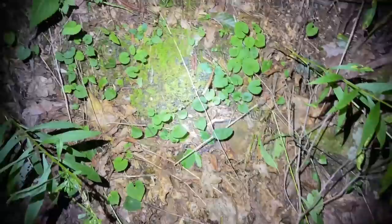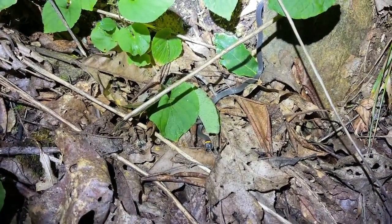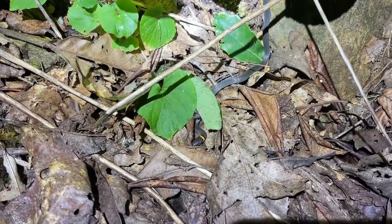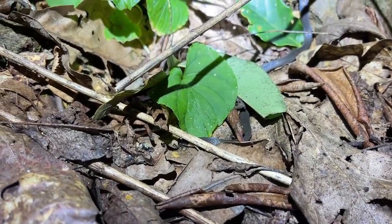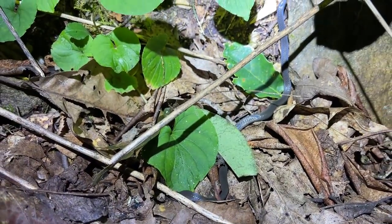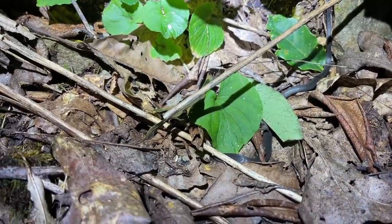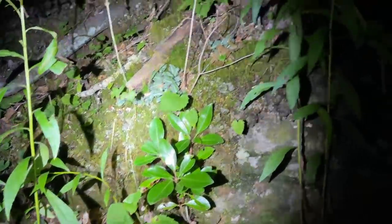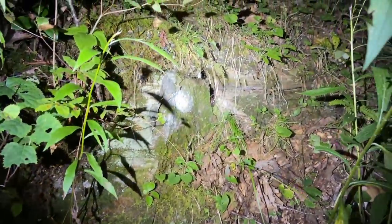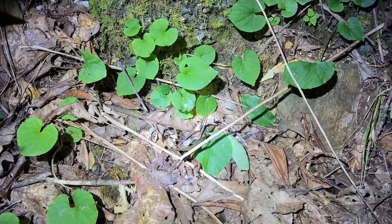We found a salamander hunter — an intergrade ringneck out poking around in the leaf litter looking for food. These guys are actually pretty prolific predators for almost all the salamanders around here. It's not uncommon for people to find them chowing down on stuff.